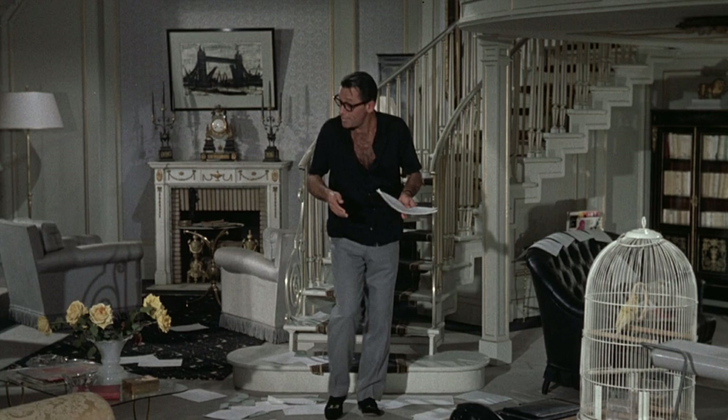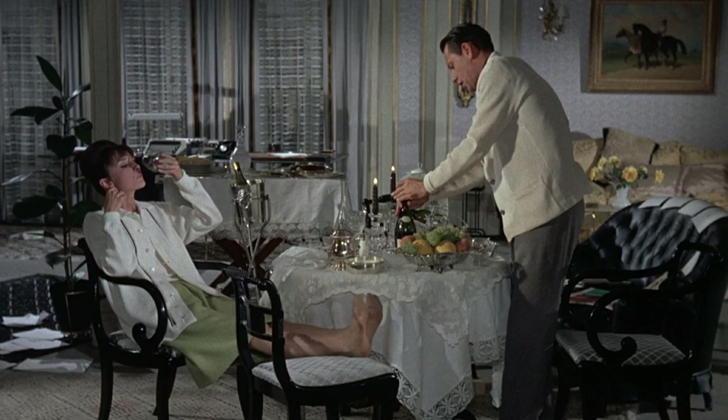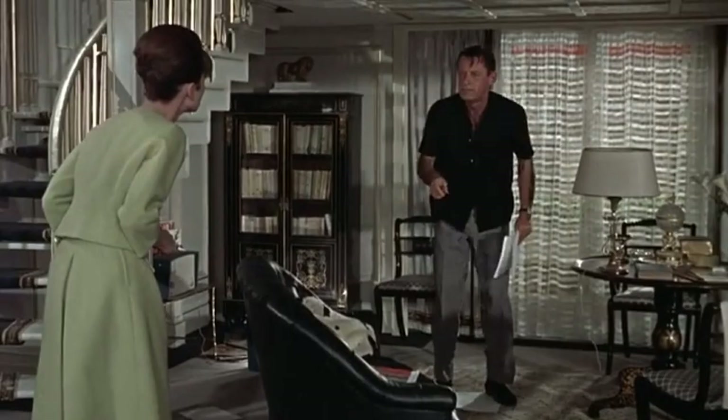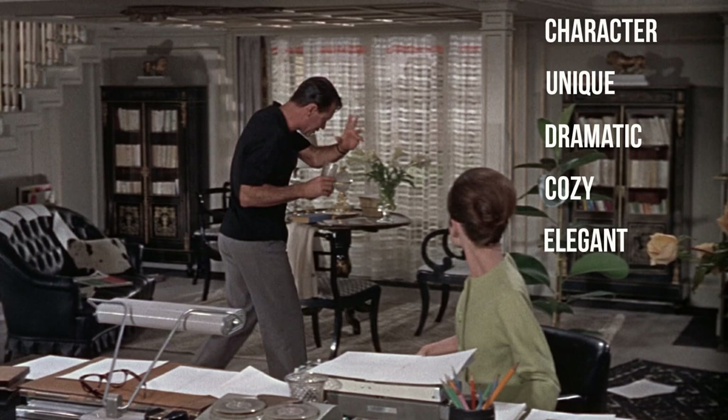Notice how its placement creates a small sitting area with the fireplace, and on the other side, a multi-purpose area with a table and bookshelves used for dining, work, and leisure throughout the film. Further defining that space are the columns that hold up the loft above. Notice you don't always have to have tall ceilings to create a dramatic space — this ceiling looks to be only about seven feet tall, and yet it has character, it's unique, dramatic, cozy, and elegant all in one.